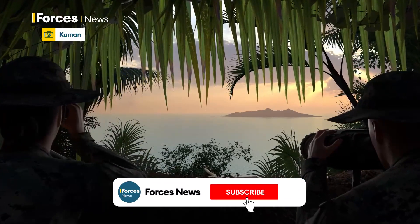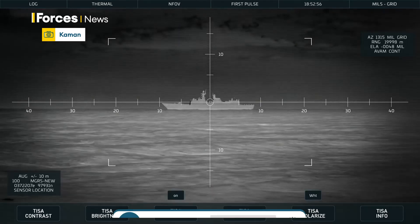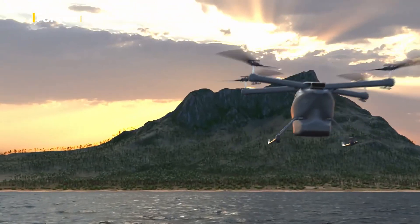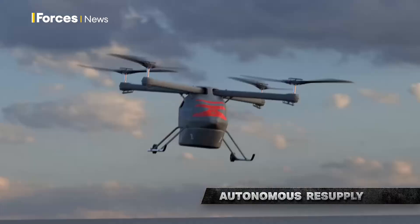Let battle commence. The hunt is on to find a medium-lift aerial drone to become a battlefield best friend of the US Marine Corps. Known as the Marine's Medium Autonomous Resupply Vehicle Expeditionary Logistics Program, or MARVEL for short, it's looking for a winning design by the summer of 2024.